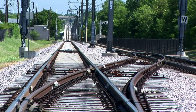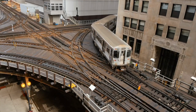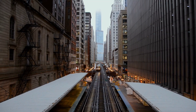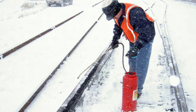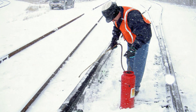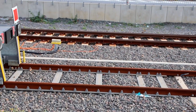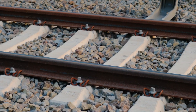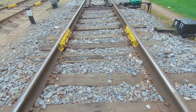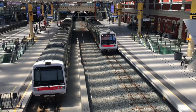Train tracks are designed to withstand a wide range of weather conditions, including extreme heat, cold, and moisture. Engineers consider the anticipated weather patterns of a particular region when designing and constructing tracks. Special measures, such as adequate drainage systems and anti-icing techniques, are employed to enhance track performance under challenging weather conditions. Train tracks may require periodic alignment adjustments to maintain stability and ensure safe train operations. Over time, factors such as settlement, weather conditions, and traffic loads can affect track alignment, so regular monitoring and adjustment help prevent accidents and reduce wear on rolling stock.